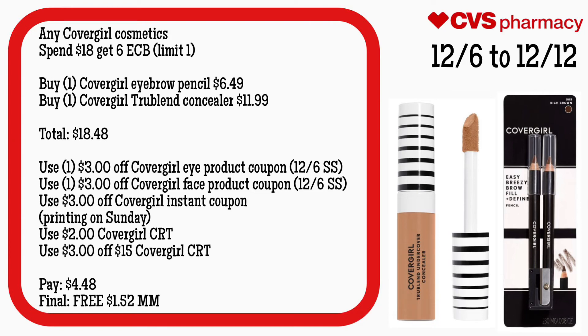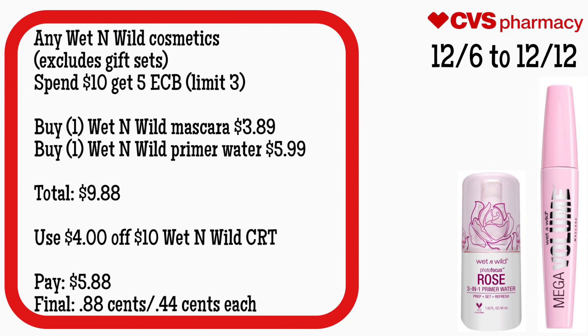Any CoverGirl cosmetic is spend $18 get a $6 ECB, limit of one. Buy one CoverGirl eyebrow pencil for $6.49 and one CoverGirl TrueBlend concealer for $11.99 — your total is $18.48. Use a $3 off CoverGirl eye product coupon from the 12/6 SmartSource, a $3 off face product coupon from that same insert, a $3 off CoverGirl instant coupon printed on Sunday (adjust math if not available), a $2 off CoverGirl CRT, and a $3 off $15 CoverGirl CRT. You'll pay $4.48 but get back $6, making your final cost free and a $1.52 money maker.